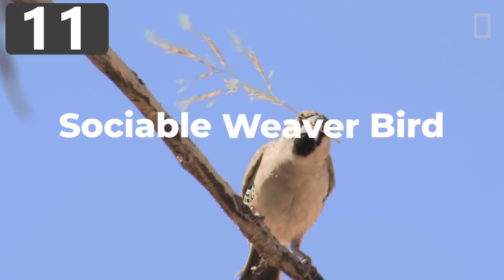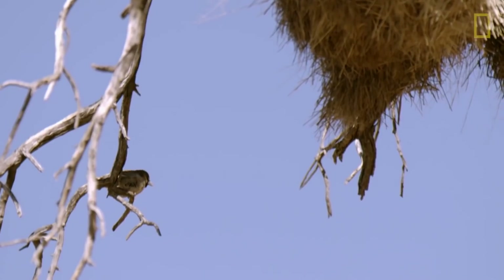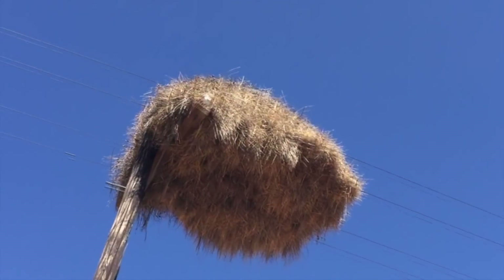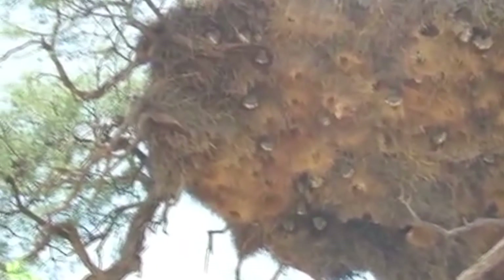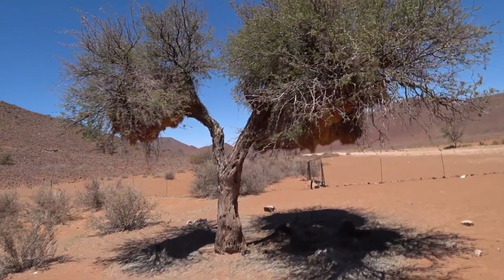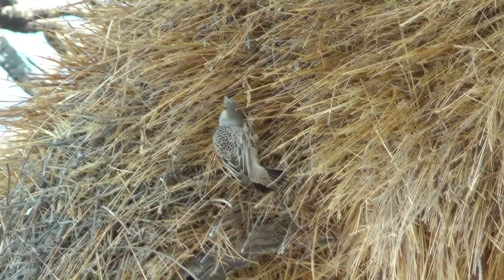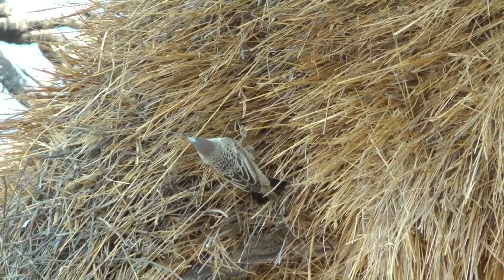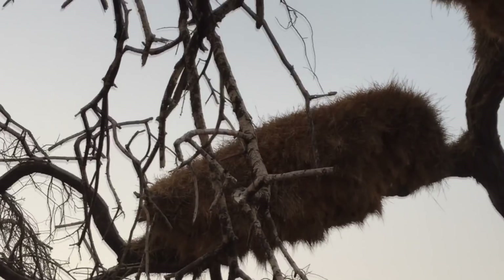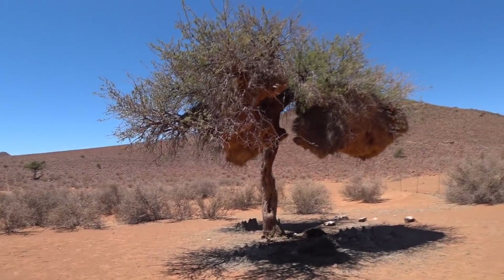Number 11: Sociable Weaver Bird. While most breeding pairs build their own nest, sociable weaver birds of Southern Africa do things differently. They build their nests on trees or tall objects like telegraph poles, constructing the largest nests of any bird species — often home to as many as a hundred pairs. By working together they build something far safer and more luxurious than would otherwise be possible. Inside are separate chambers for each pair, accessed by entrances that lead to the base of the nest.